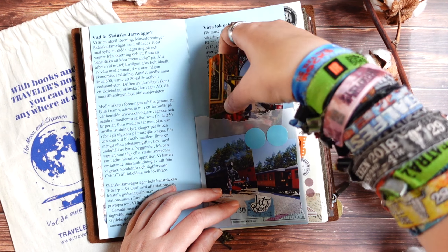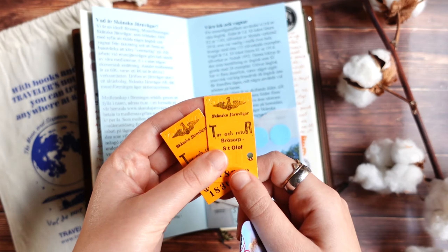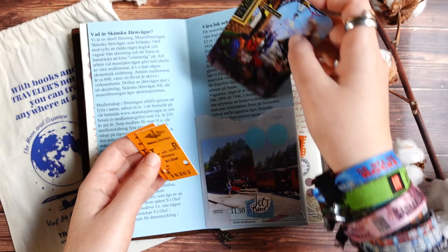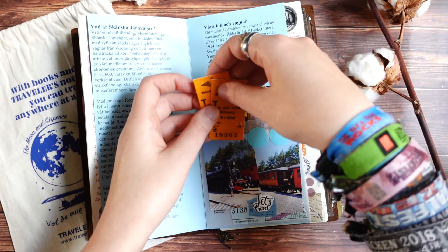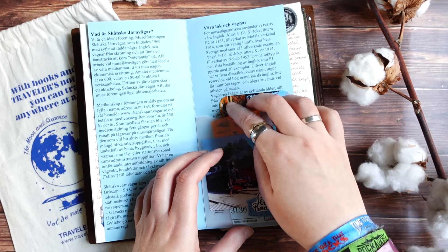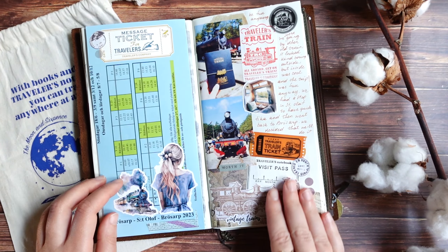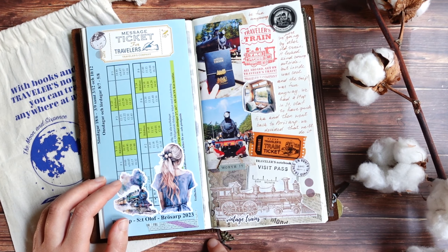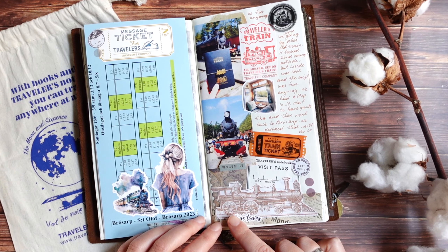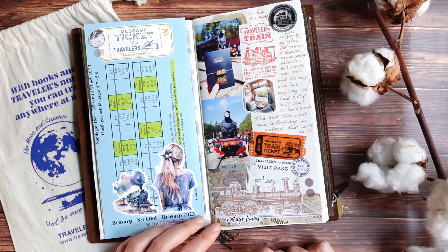I have very cool tickets from this trip — I really like this old kind of ticket. It was just a one-day trip but I made several pages about it because I wanted to add many photos, and I had many train-themed stickers, tapes, and ephemera that I wanted to include.